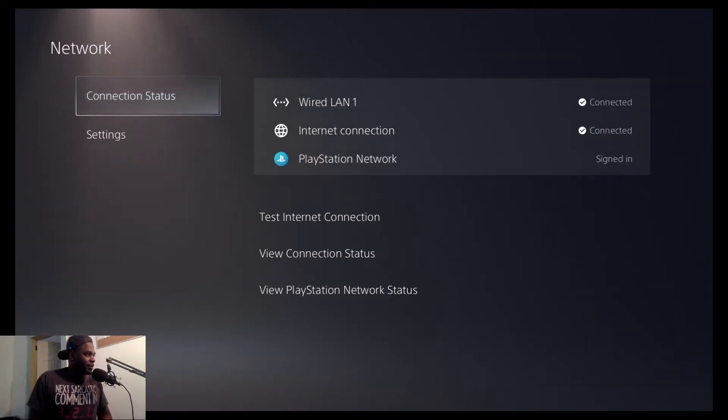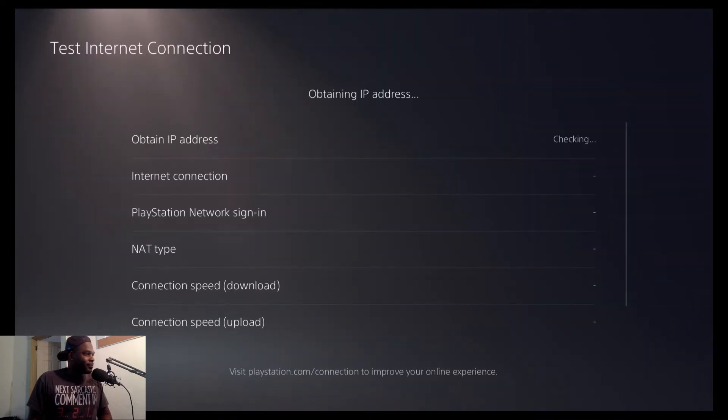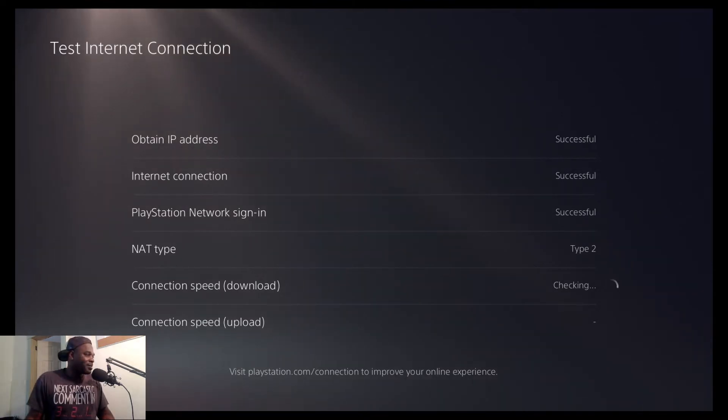Here we are, and as you can see, we are connected through the LAN cable. So we're going to go ahead and run a test, and there's no way — I've never gotten over 500 megabytes a second on my PlayStation 5. Which is letting me know that you get different speeds from testing it on a computer than you do from testing it on your PS5. Now that I know that, I'm never going to test my speeds on my PS5 again. Every time I do a speed check from here on out, I'm doing it with my laptop, not the PS5.